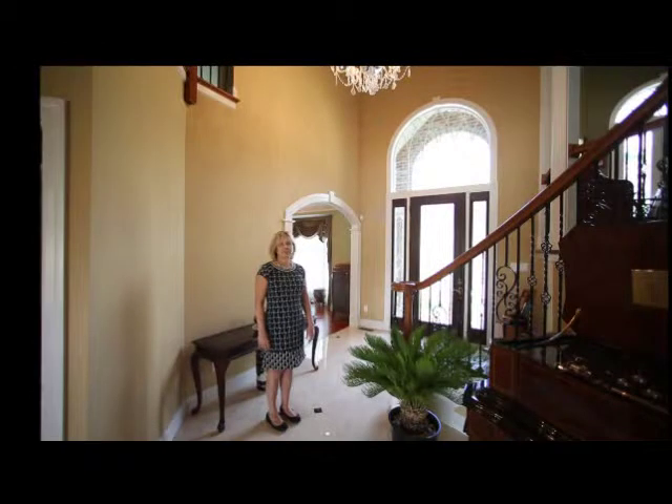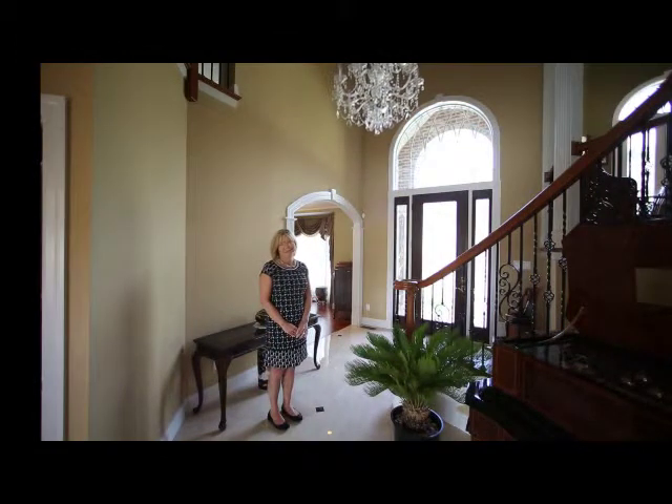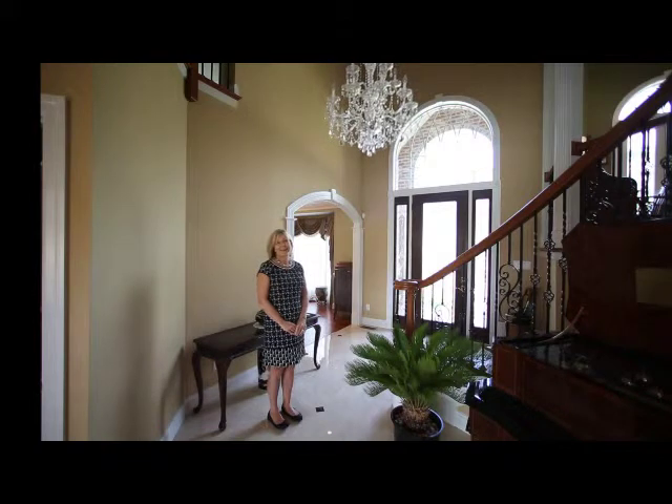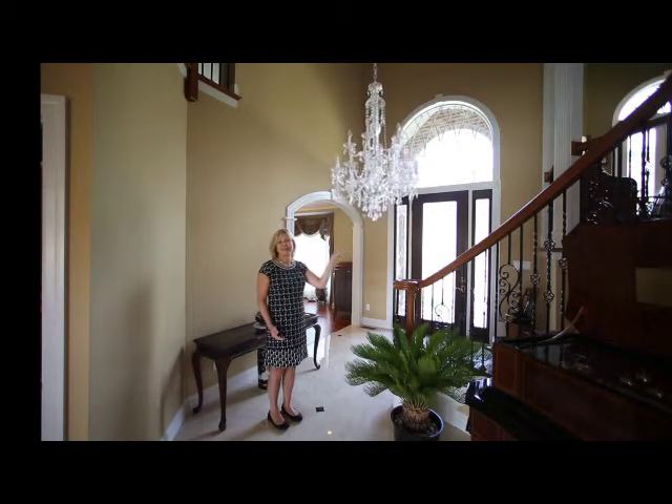There are two beautiful Swarovski crystal chandeliers in this home. One's in the dining room, and you'll see it in just a few minutes, but the one in the grand foyer has an extra special feature — it'll lower so that you can take care of your chandelier. You don't see that every day, do you? Way better than climbing a ladder. Pretty amazing.